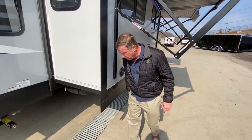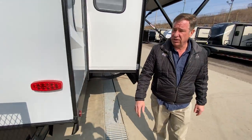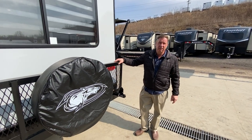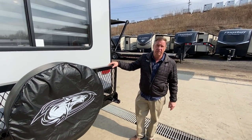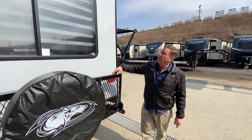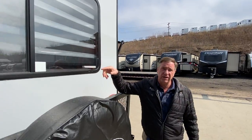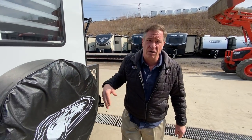Going to the rear of the camper, we have a couple of nice features. We have a tilt-down storage tray up to 250 pounds, so you can flip this down and store things. Also, it does have a backup camera already on it, standard from the factory, as well as LED lighting all the way around.